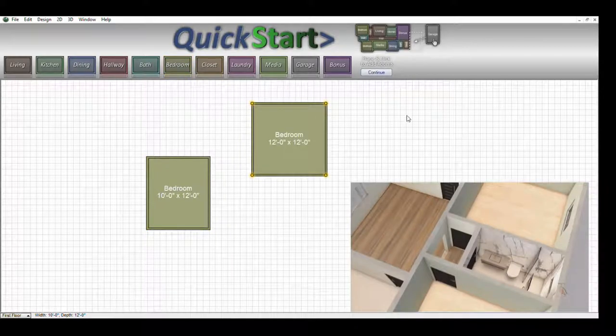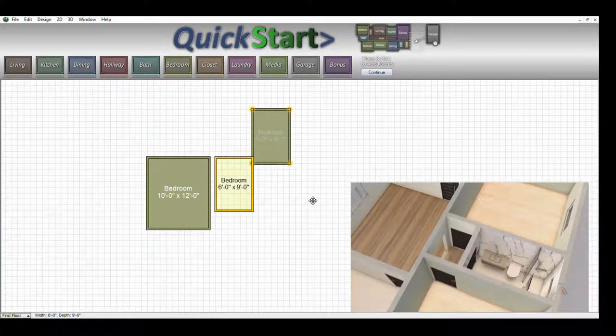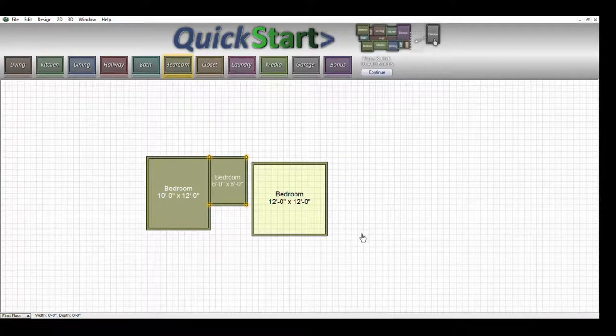Now we're going to grab a bathroom. My standardized bathrooms are six by eight, so we're going to go with six by eight. Grab it there and bring it down to eight. Then we're going to add another bedroom — you can see how quick and easy this program is to use.